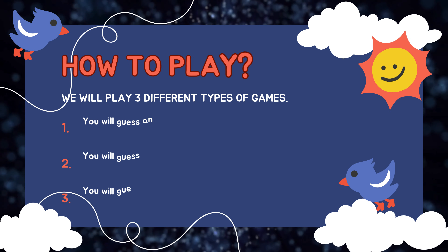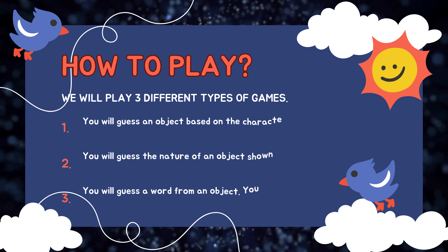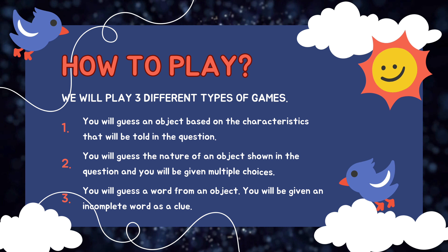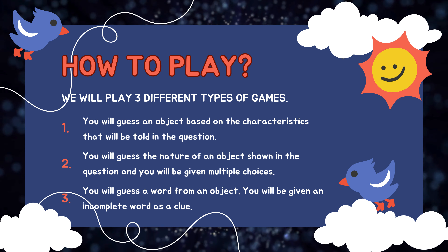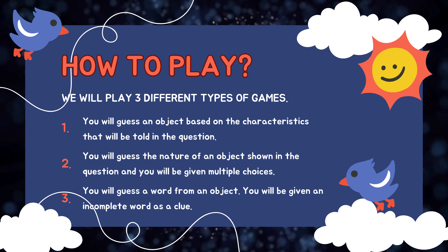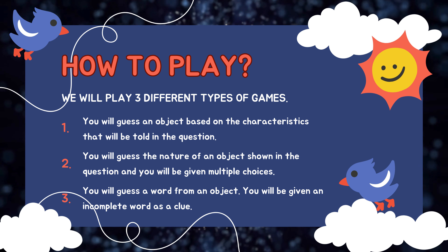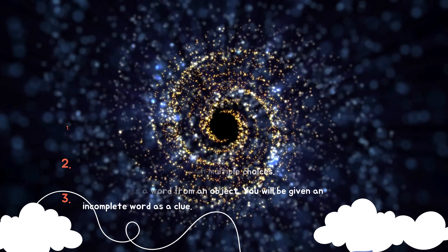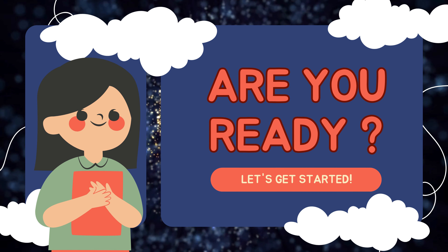How to play: We will play three different types of games. You will guess an object based on the characteristics told in the question. You will guess the nature of an object shown in the question, and you will be given multiple choices. You will guess a word from an object, and you will be given an incomplete word as a clue. Are you ready? Let's get started!